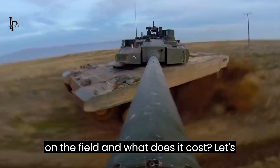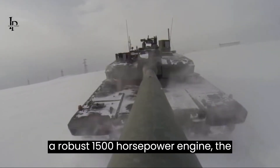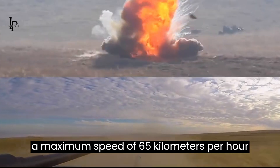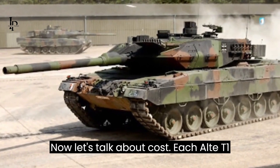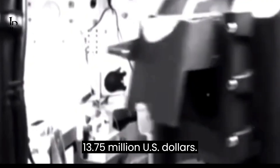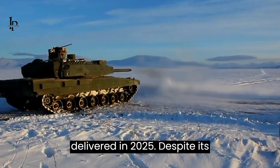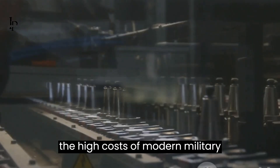But how does this behemoth perform on the field, and what does it cost? Engineered with a robust 1,500 horsepower engine, the Altay T1 boasts an operational range of an impressive 450 km. Its agility is not to be underestimated, with a maximum speed of 65 km/h on road and 45 km/h off-road. Each Altay T1 unit comes with a hefty price tag of $13.75 million US dollars. As of now, 5 units plus 2 prototypes have been built, with 2 prototypes already delivered to the Turkish Armed Forces, and an additional 98 units expected to be delivered in 2025.